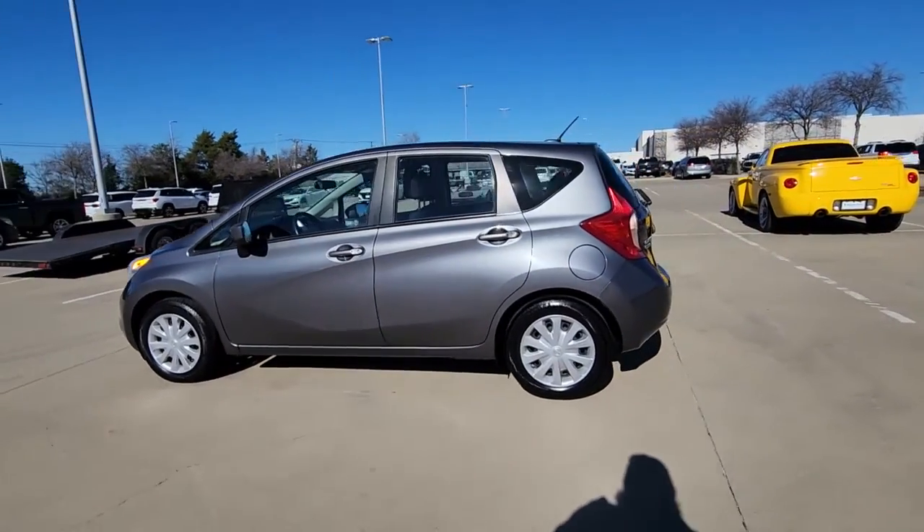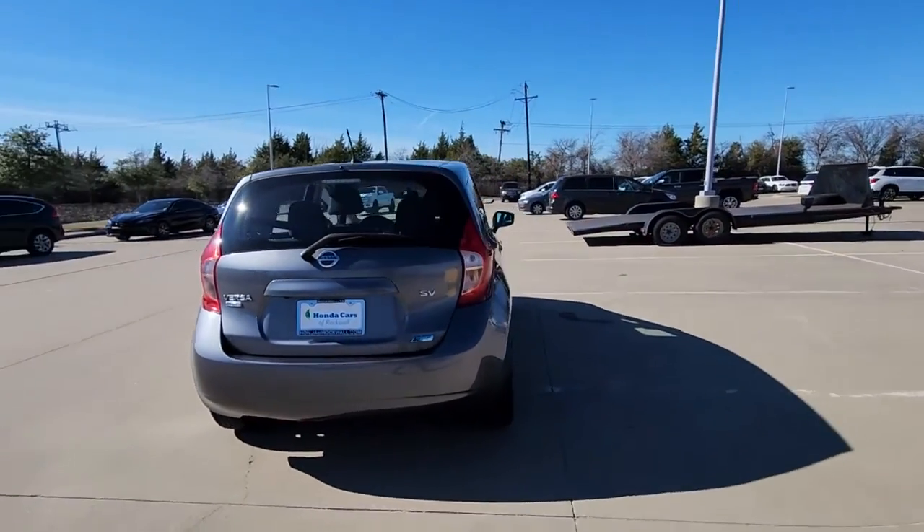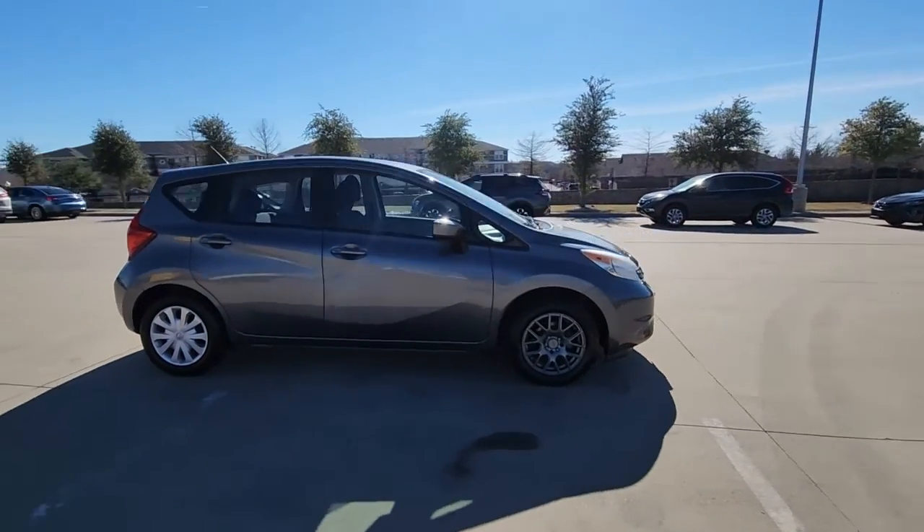Looking for your dream car? It could be the 2016 Nissan Versa Note. With less than 70,000 miles on the odometer, this vehicle provides excellent value.